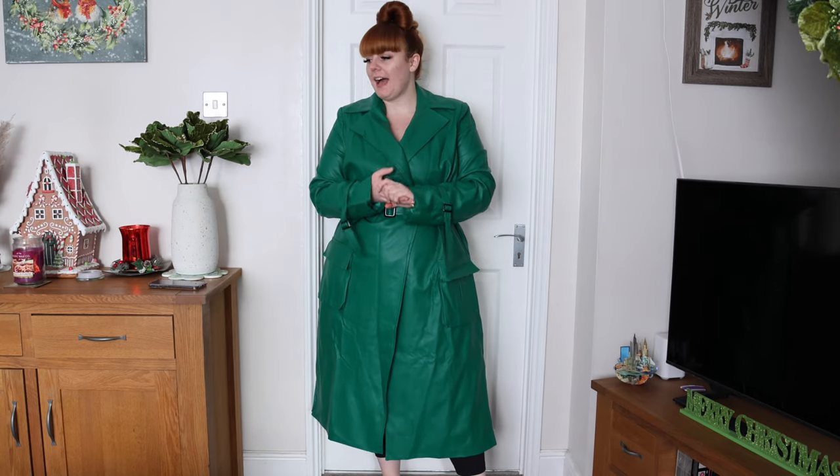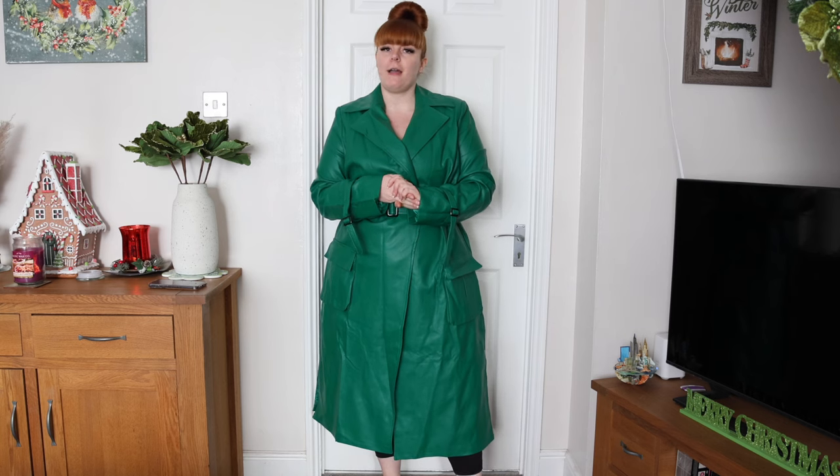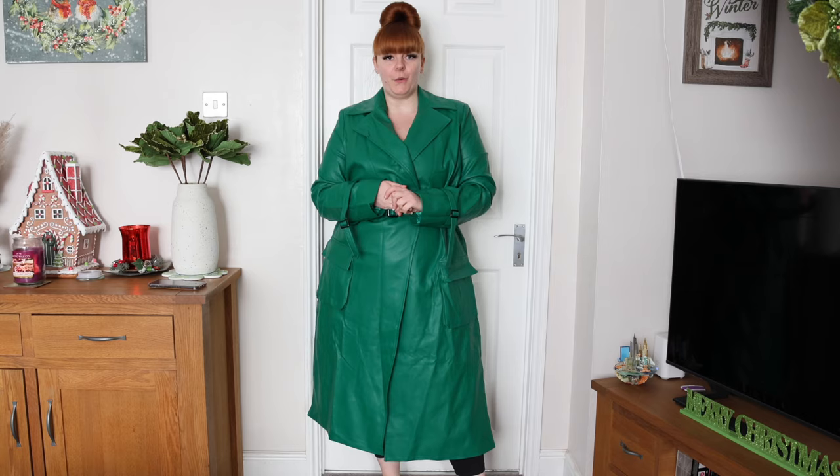Welcome back to the channel! I have a huge fashion haul for you — I've picked up a few different items this time to try, so without further ado let's just get straight into the haul.